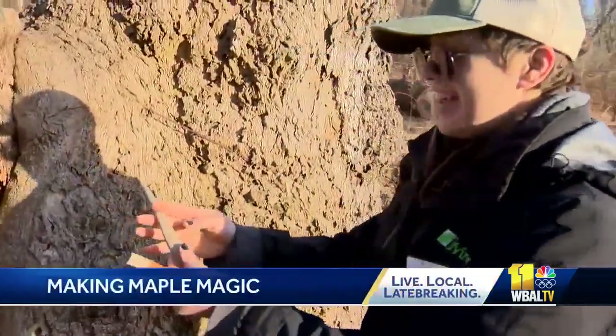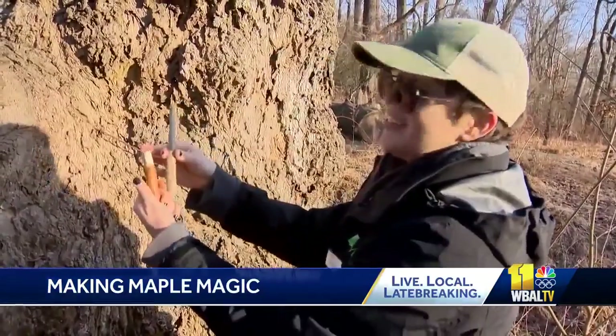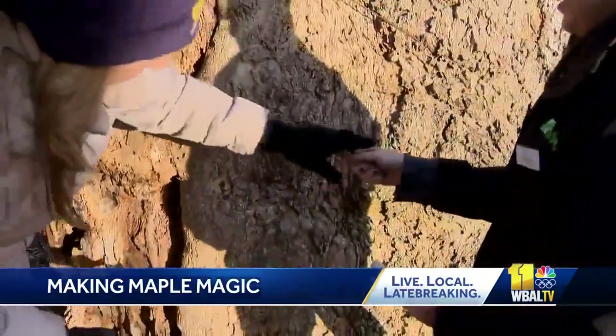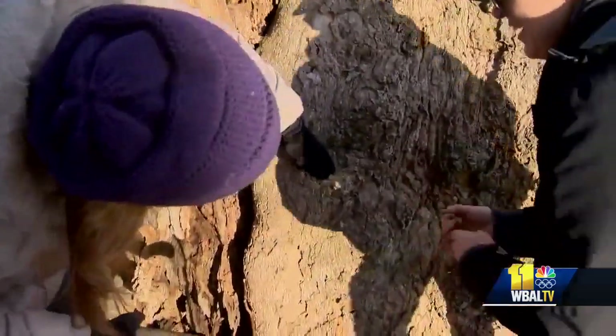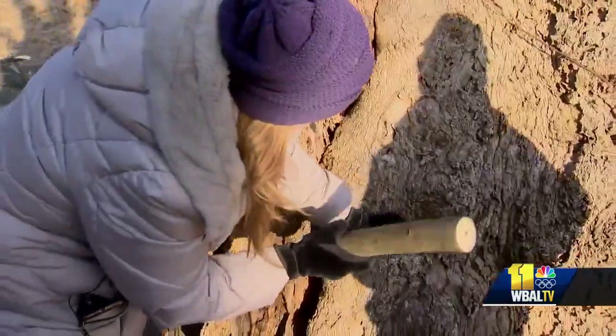We need to get it all the way down to here so that the spile will fit in. Using an antler,